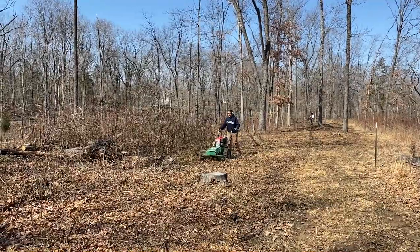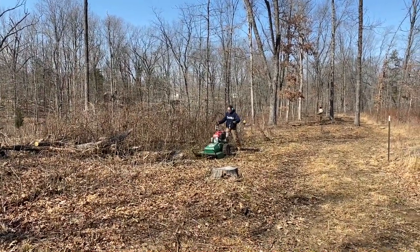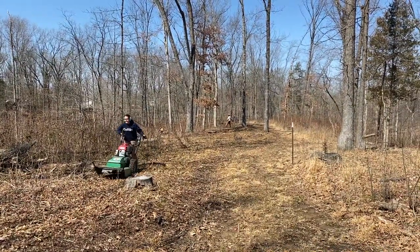Our 15-year-old, my daughter Michaela, wanted to take a turn with the brush hog. She's doing a good job — this is opening up everything really nicely.